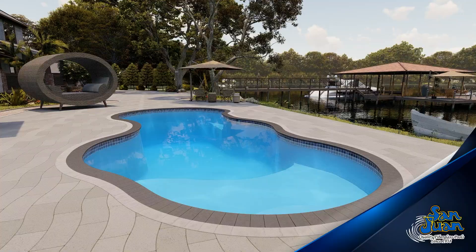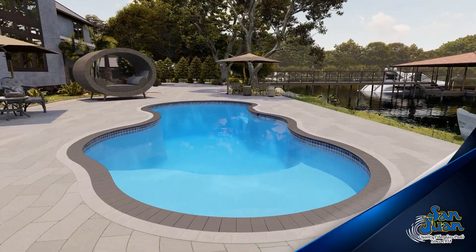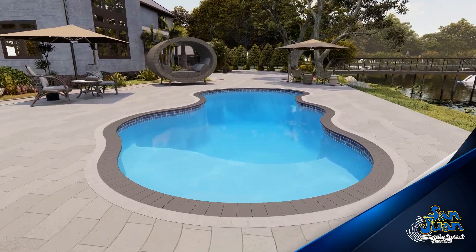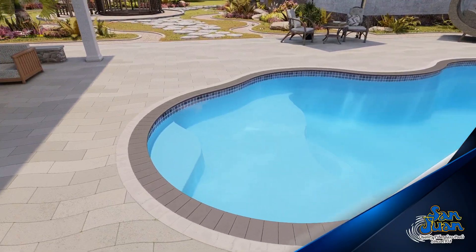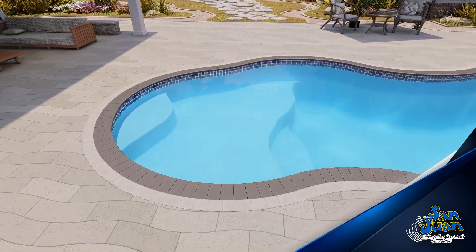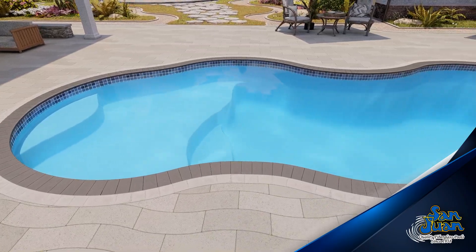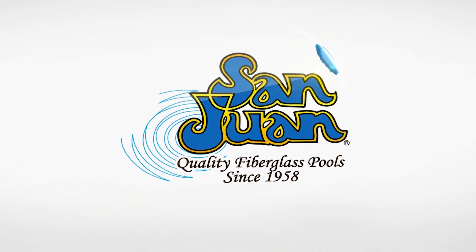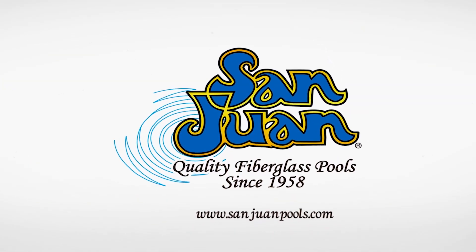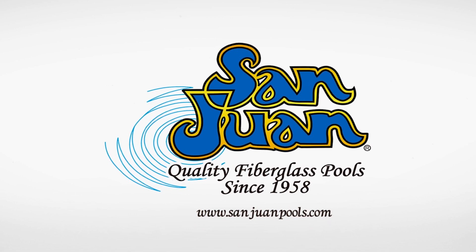The Costa Azul is a fun-packed freeform fiberglass swimming pool. It includes some amazing features such as a huge tanning ledge, freeform shape, deep end swim out bench and 5 foot 6 inch deep end. This pool is designed for families that want to enhance their playtime outside. San Juan Fiberglass Pools is the oldest manufacturer of fiberglass swimming pools and spas in the United States.